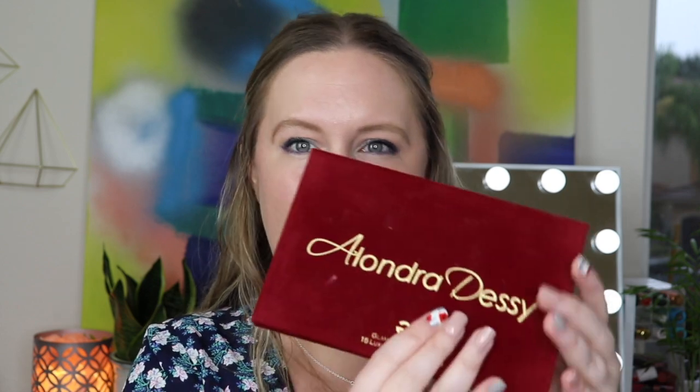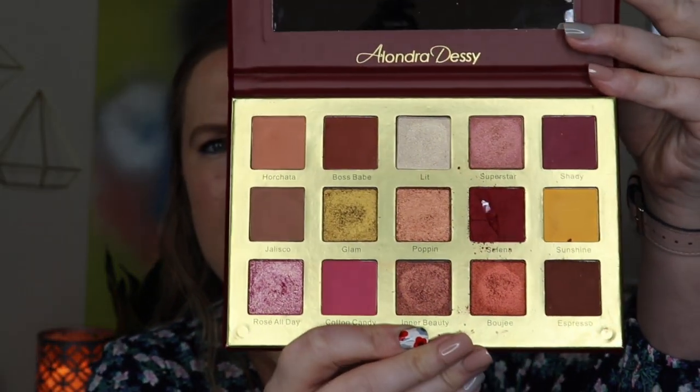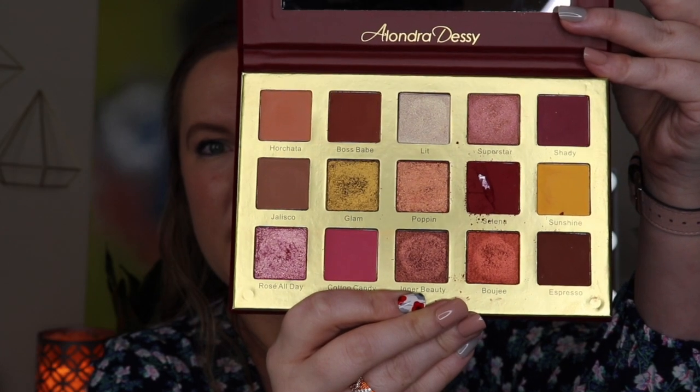What I was most excited about last box was the Glamlite palette — the Alondra Desi palette. I've always wanted to try Glamlite and heard great things about their eyeshadow formula. Unfortunately one of my shades came broken. I've used it a handful of times but haven't reached for it in a while. It's kind of similar to the palette we got today — there are some similar gold and yellowish colors, though today's isn't as pink.